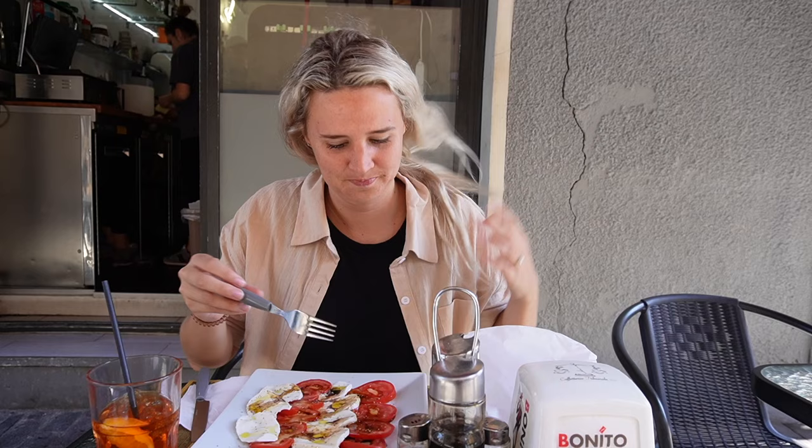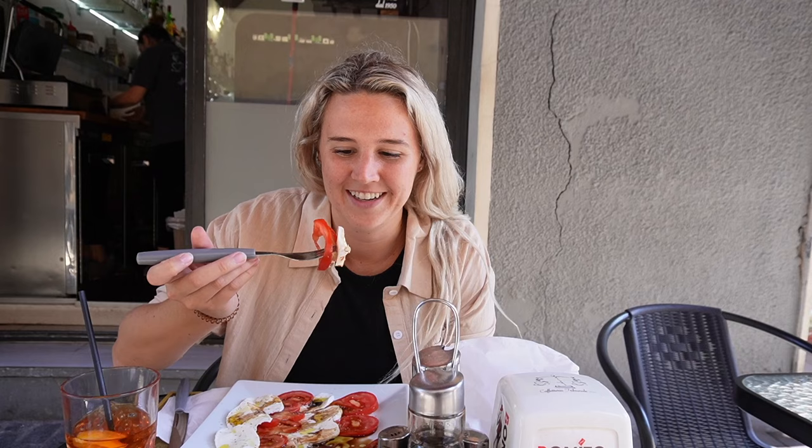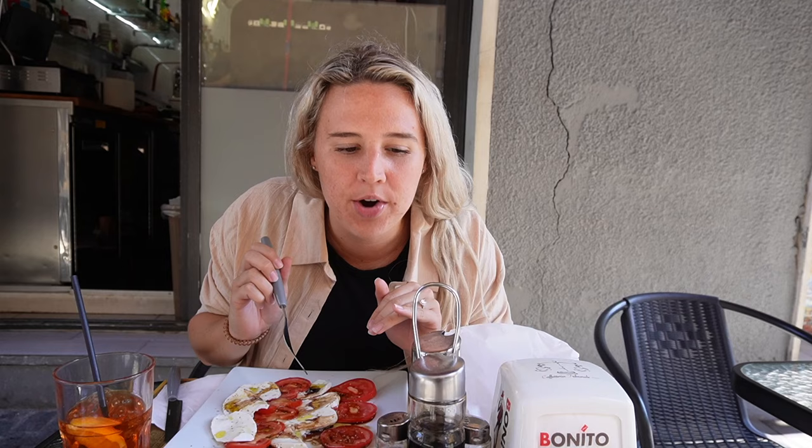I'm going to add a little bit of balsamic and olive oil to my caprese. Caprese is one of my favorite dishes — I eat it all the time — so having it in Italy feels special. The tomatoes in Italy are just exceptionally good. We got some tomatoes from the grocery store the other day and they were way more delicious than any tomatoes I've ever had. Everything on this table right now is so incredibly delicious.